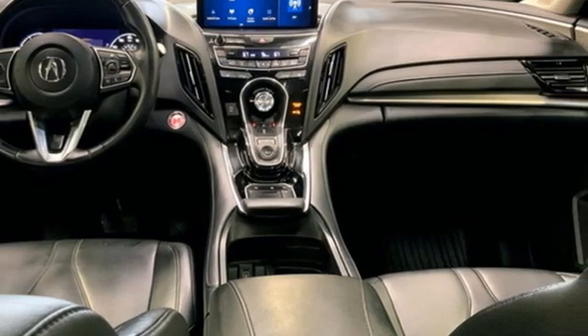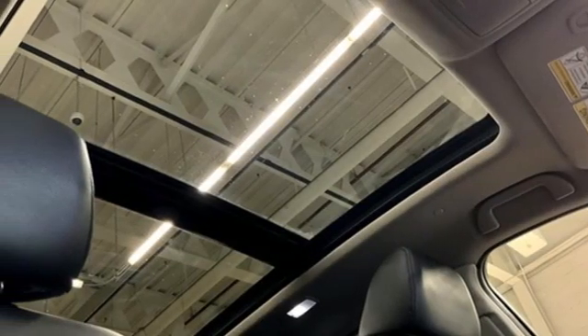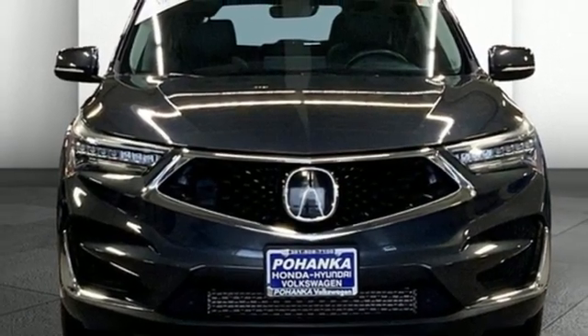Despite the increase in power and cylinder count, the new RDX is more fuel efficient than before. This RDX provides the room and safety you need with the aggressive styling, power and efficiency you crave. Hurry in today and see it for yourself.